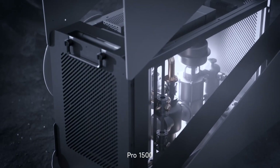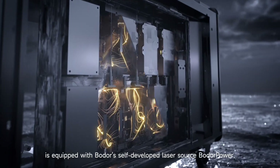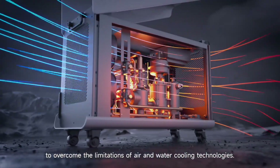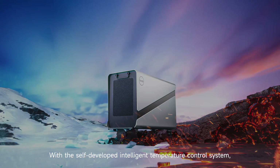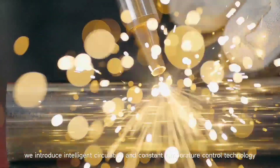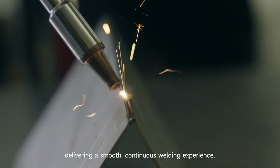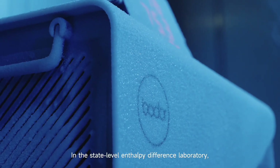The Pro 1500 is equipped with Boulder's self-developed laser source, Boulder Power, employing industry-leading direct cooling technology to overcome the limitations of air and water cooling technologies. With the self-developed intelligent temperature control system, Boulder introduces intelligent circulation and constant temperature control technology for the first time in the industry, delivering a smooth and continuous welding experience.